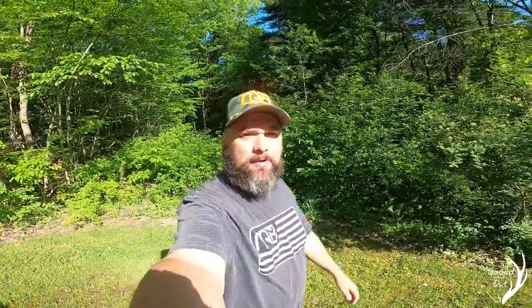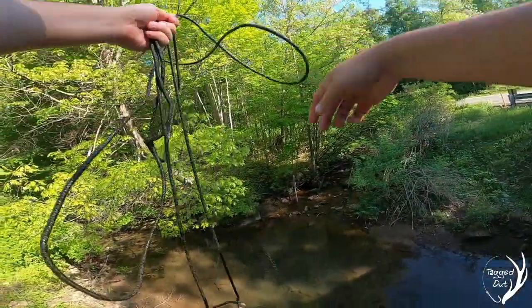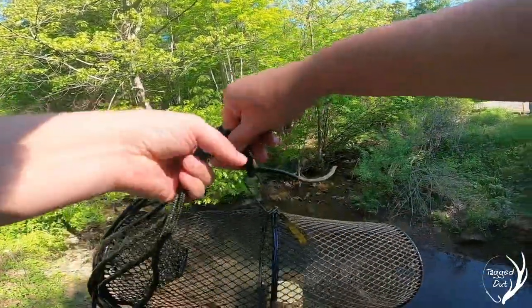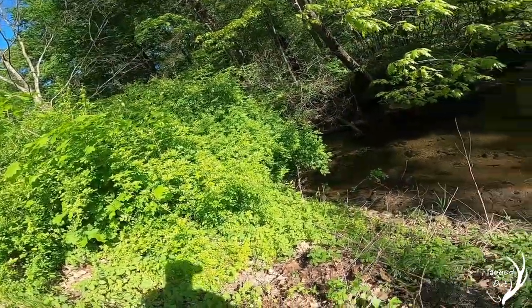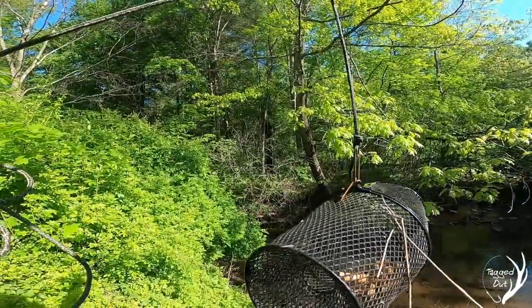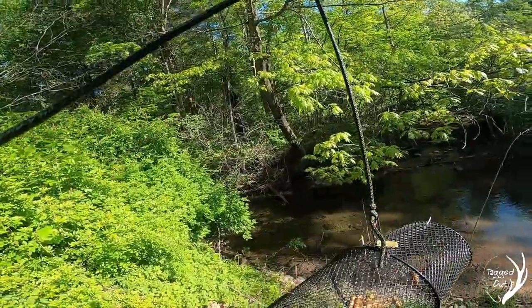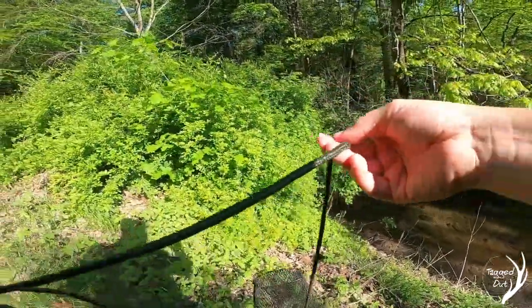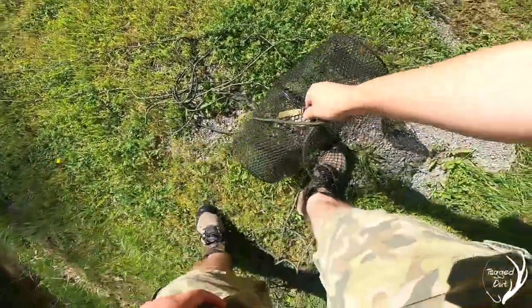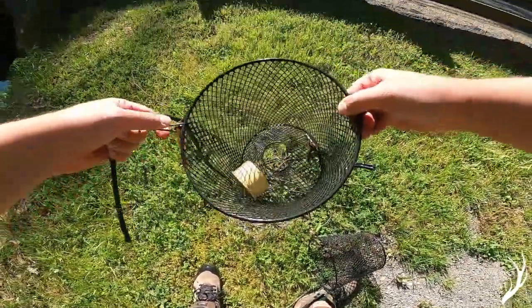All right guys, we're back out — let's check these traps. Looks like we got one in this trap. Let's pull up the other one and check them out. That one is a bust — nothing in there. I'm gonna dispatch this one because here in Pennsylvania we can't take crawfish with the heads on, as they're an invasive species.